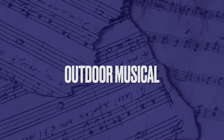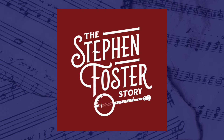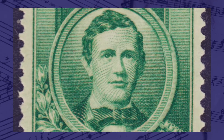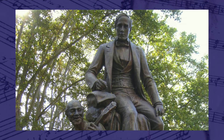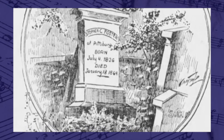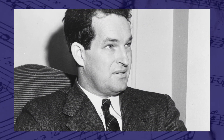The state outdoor musical is the Stephen Foster Story, which became official in 2002. It is a Broadway-style musical focusing on the life of Stephen Foster, performed at the J. Dan Talbot Amphitheater at My Old Kentucky Home State Park in Bardstown. The musical started in 1959 and was written by Paul Green.